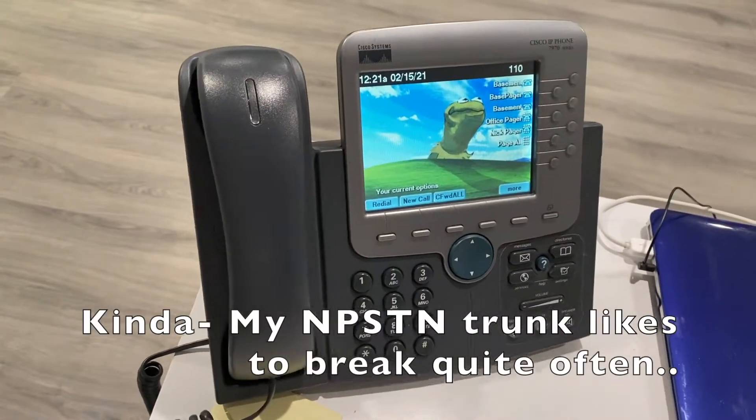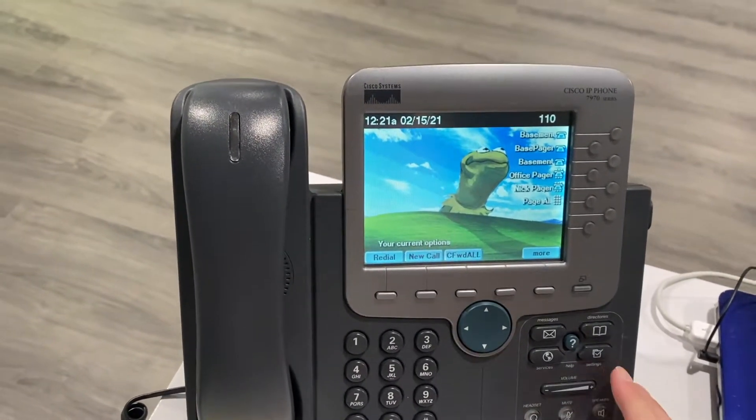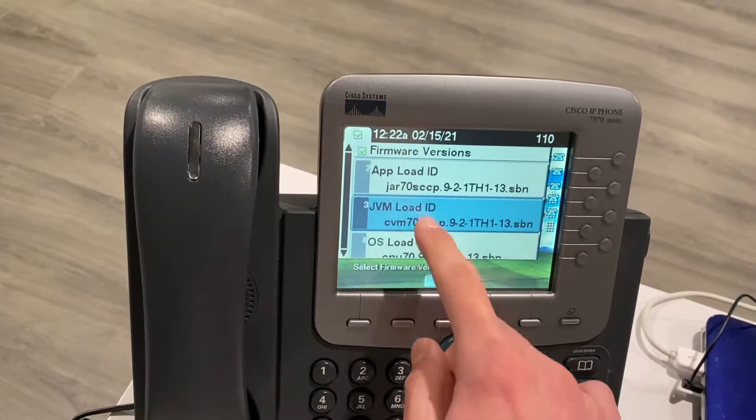This phone is actually running SCCP instead of SIP. If I go down to Status > Firmware Versions, you can see SCCP listed there.